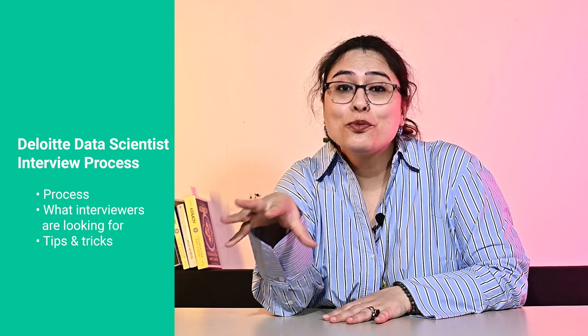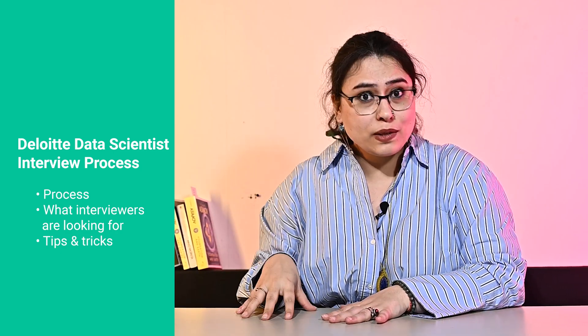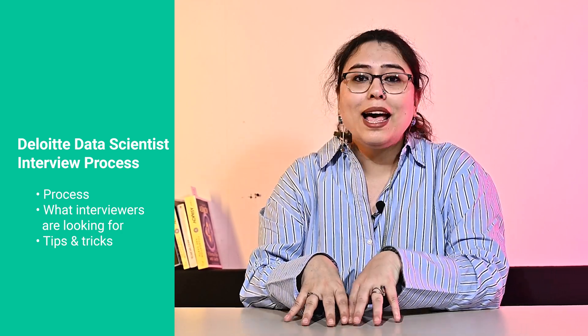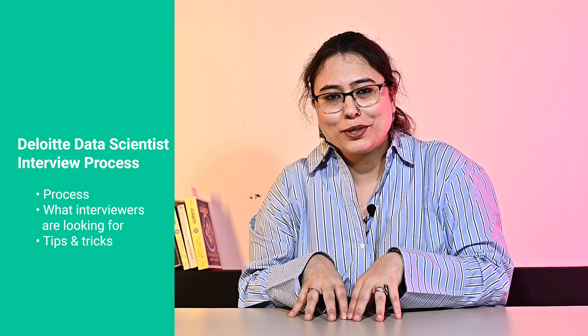Hi everyone, I'm Aastha and today I'm going to talk a bit about the Deloitte data scientist interview process. At the end of this video, you should have a good understanding of the process itself, what the interviewers look at, and a bunch of tips for each round. I am from Prepfully and this overview has been put together by Deloitte data scientists who are also interview coaches on Prepfully, the very same ones who have helped hundreds of candidates with mock interviews and advice.